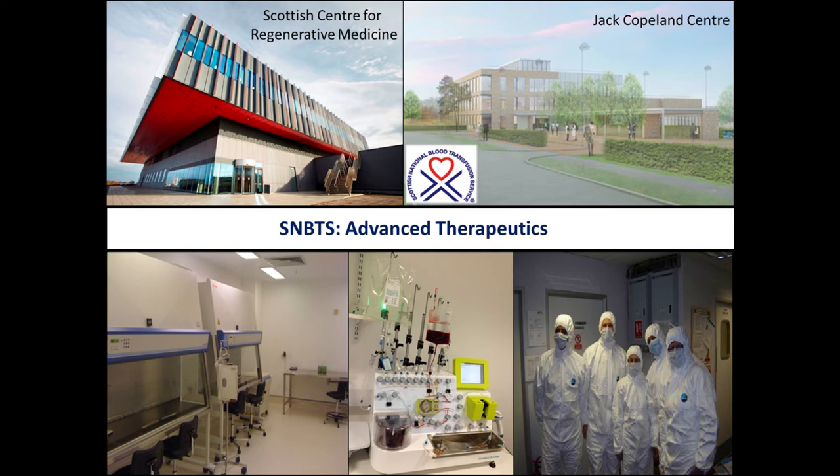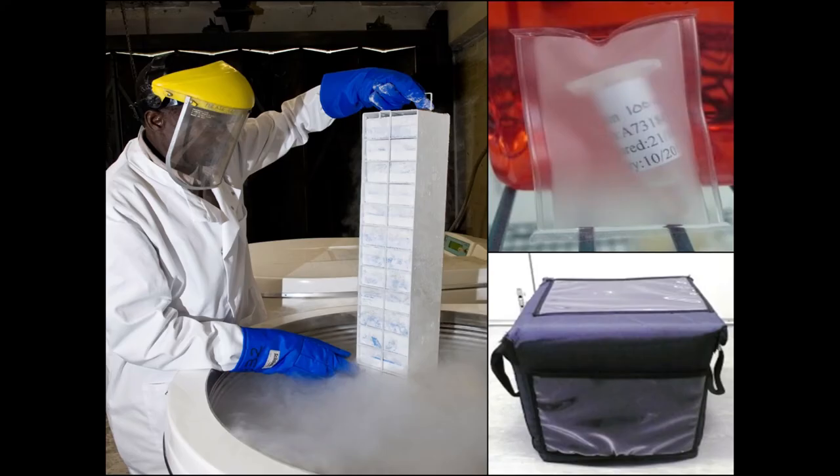We're very fortunate in Scotland to have the Blood Transfusion Service, who have a very long history in developing and delivering cell therapies. Red blood cells were the original one. And we have these fantastic facilities that are the best in Europe to generate these therapies and deliver them to clinic.